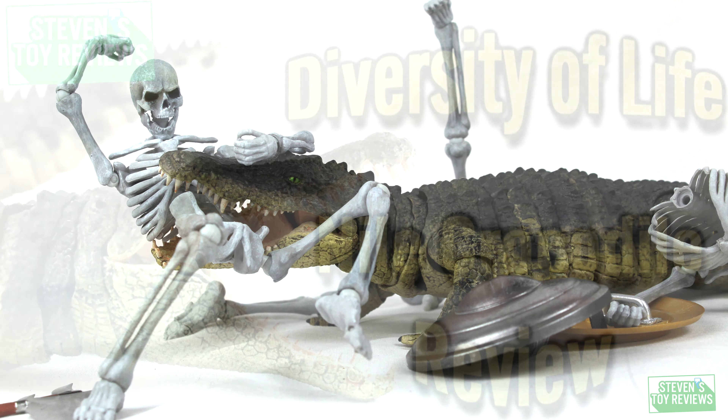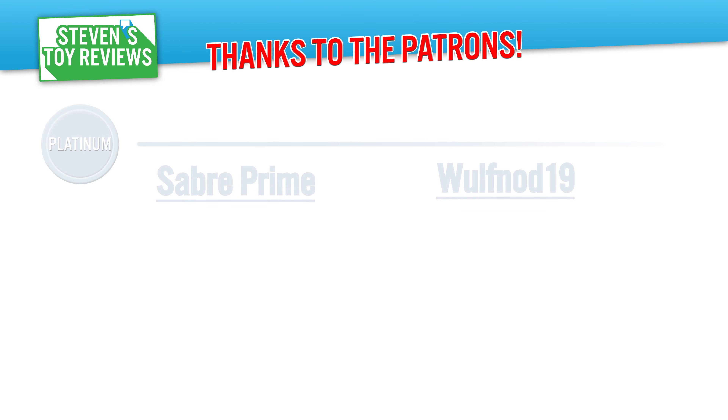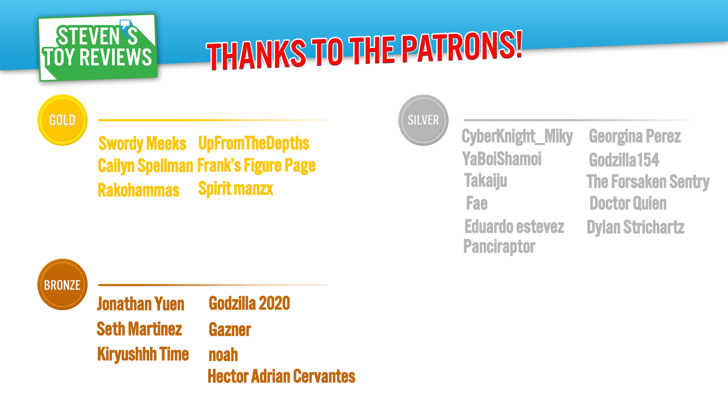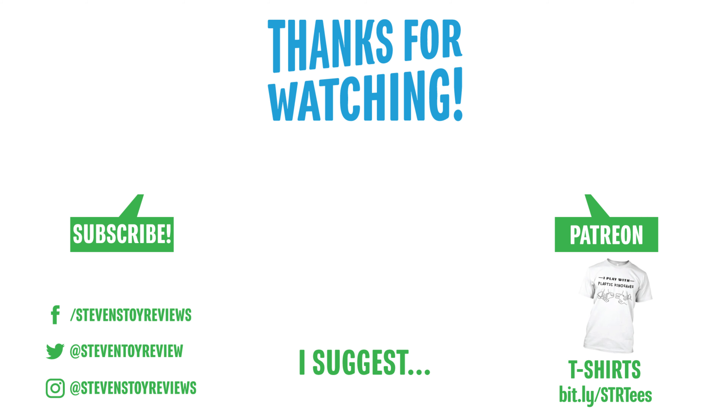That brings us to the end of the video today. Thank you so much for watching. Drop in the comments below whether or not you liked it, hated it, or were somewhere in between. A huge thank you to all the patrons for SDR over the last month who have really helped the channel grow. The end card should be popping up with clickable links to subscribe, head over to my Patreon, social media, or my Teespring store. There's also a video I hand-selected for you — definitely check that out. Thank you again for watching, and I'll catch you in the next video.